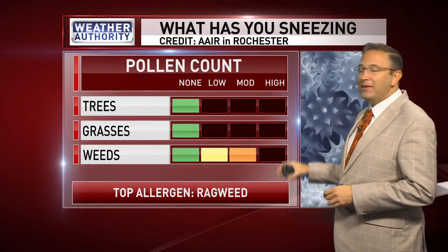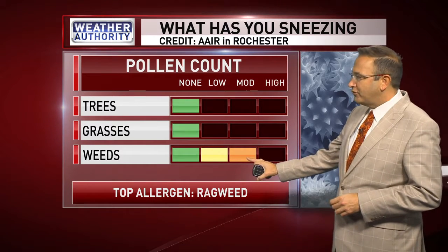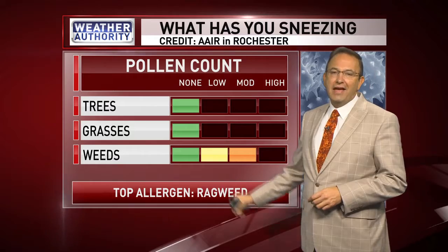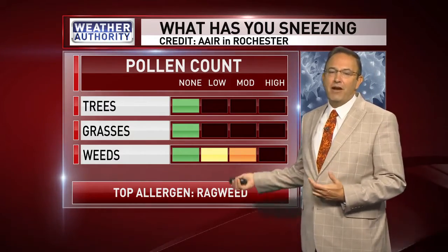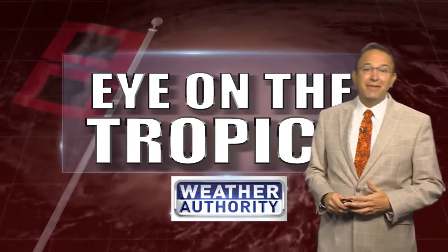Here's what has you sneezing. The ragweed is going down — it is the top allergen. It's at moderate levels, however bordering on low, and with the cooler air that's coming in, we'll probably stop showing this graphic in a couple of days as the allergy season will be behind us.